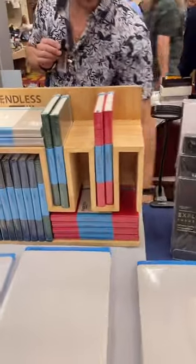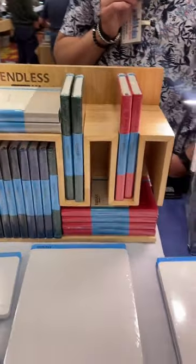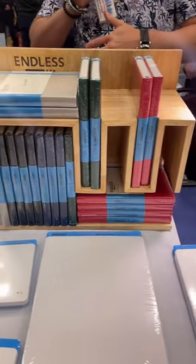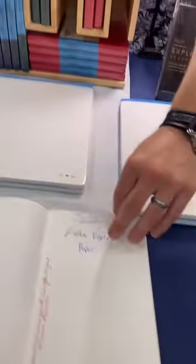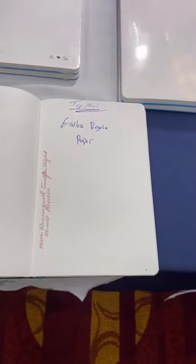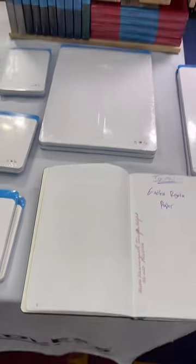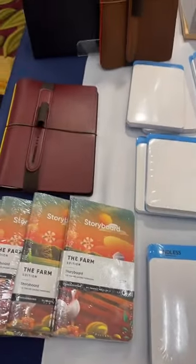We also have Endless, which makes incredible paper. Their new Regalia paper is what they replaced Tomoe River with — it's an amazing 80-gram paper, really fountain-pen friendly. It's got kind of a Cosmo Air Light feel to it, so if you're familiar with that, it's very similar.